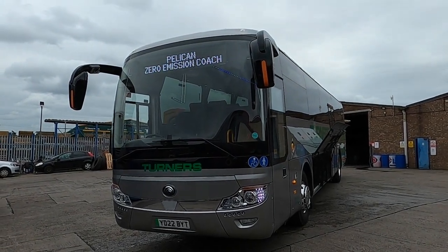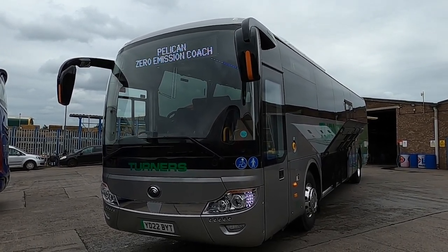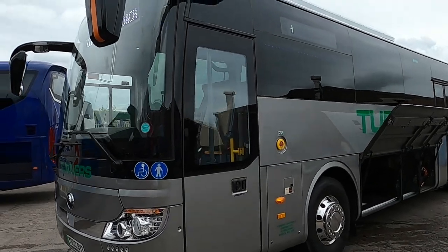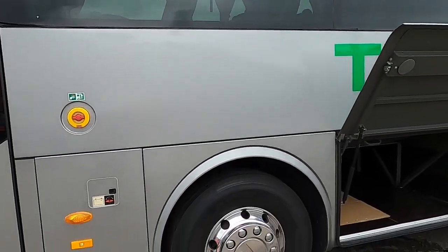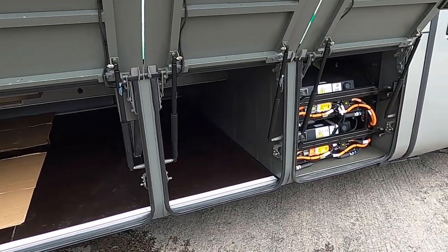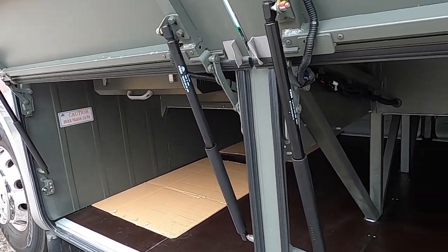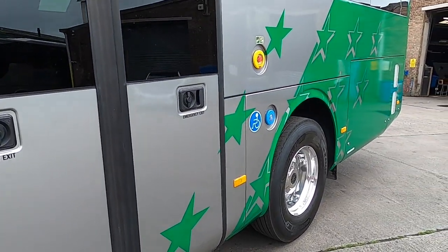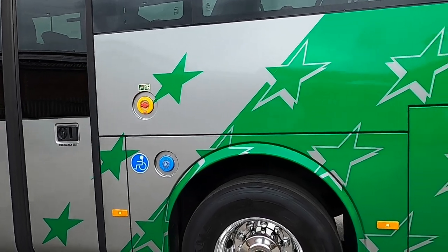Hello and welcome to a new video from Coach and Bus Week. Today we're having a quick walk around of the new Yutong TCE12 zero emissions coach that's just arrived at Turner's Coachways of Bristol. This vehicle is to full PSVAR specification and seats 50 passengers. The vehicle has only just come back from being wrapped yesterday and looks very smart in a green variation of the current fleet livery.